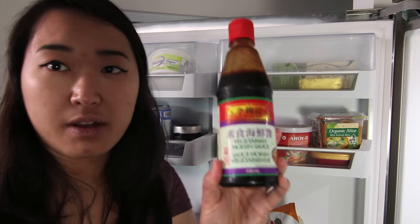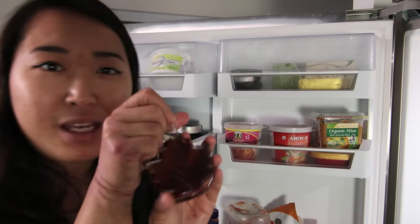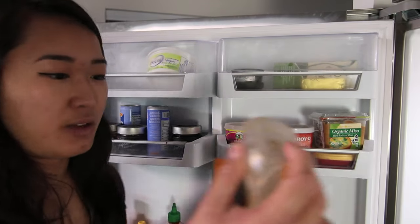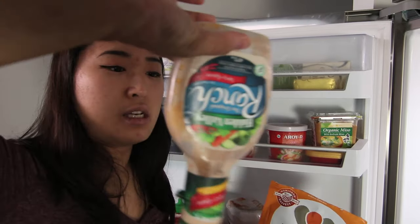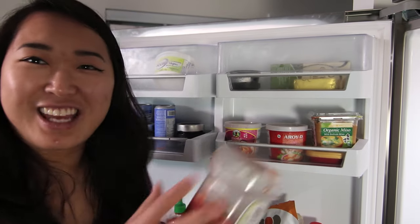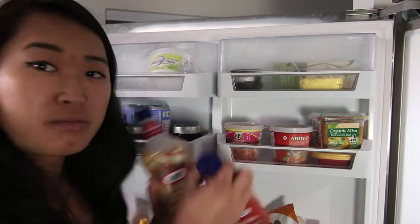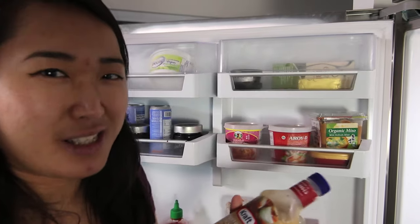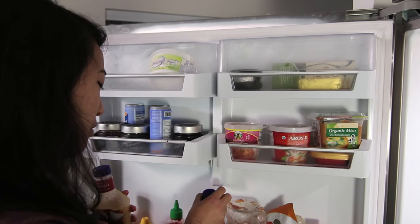I have some vegetarian hoisin sauce, some maple syrup — this is more decorative than functional — hemp hearts. This is Eddie's ranch dressing, not vegan, but I've been making vegan ranch dressing so we've been using that. I've got a giant thing of ketchup because ketchup is delicious. Salad dressings — a Catalina one and sweet onion. I actually don't really eat salad that much, so this is more for Eddie.